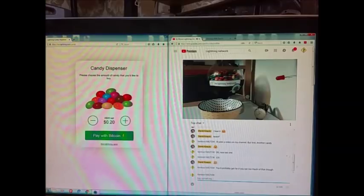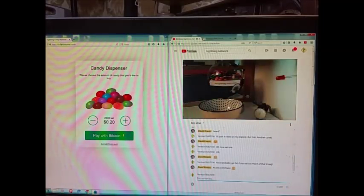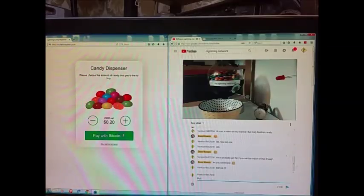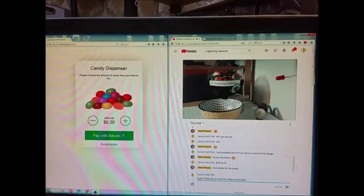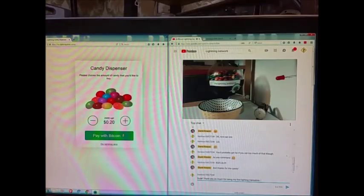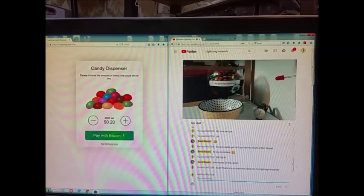I don't know — you'd probably get fat if you eat too much of that though. There he is eating the candy! Thank you so much for being my first Lightning transaction — I spelled 'transaction' wrong.